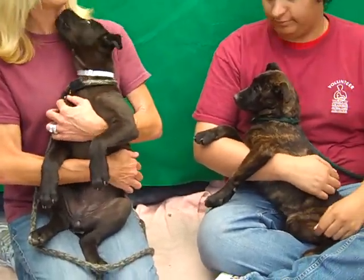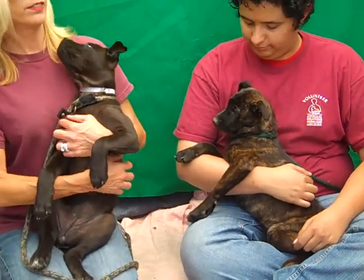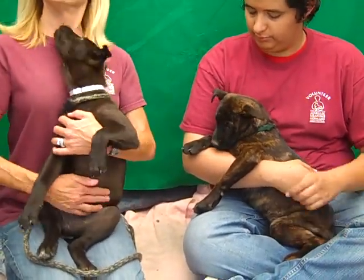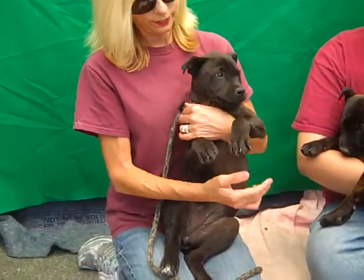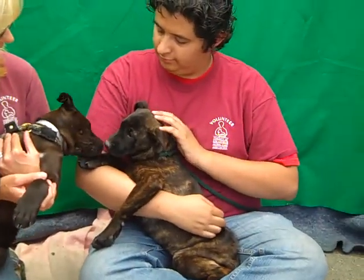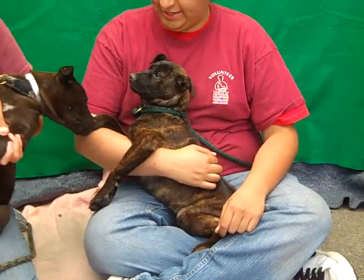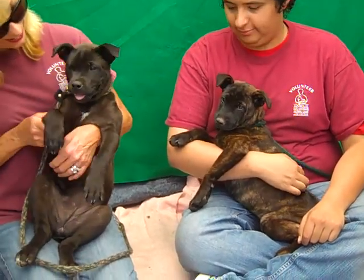Yes, and because they're pups — they're three months old — they're blank slates. This is the perfect time for leash and obedience training. We would like both of them to be adopted together, but if you're interested in Layla, her impound number is A4566203, or if you're interested in just Lala, her impound number is A4566200. Come on down and meet these gorgeous little girls today.